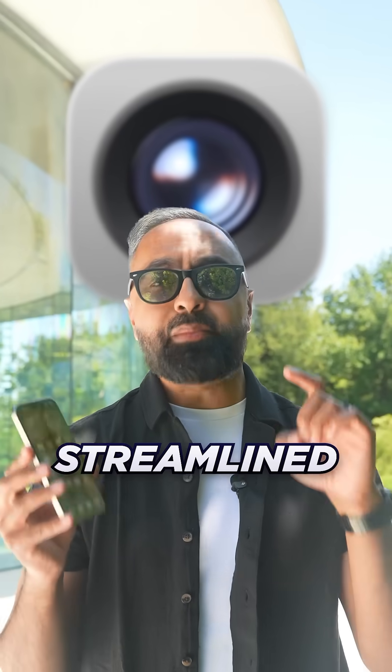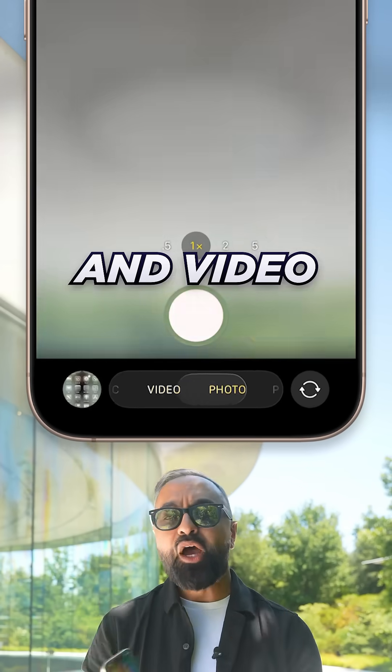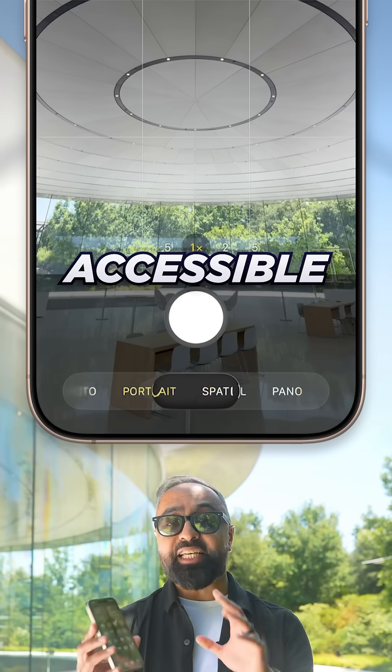The camera app gets a new streamlined design, which elevates the two most used capture modes — photo and video — with additional modes and settings accessible with a swipe.